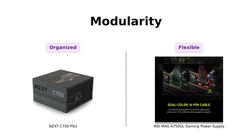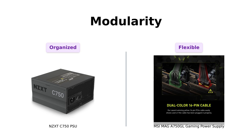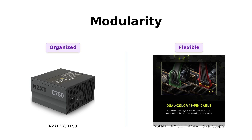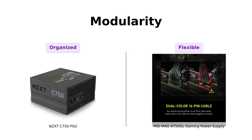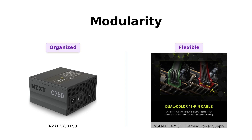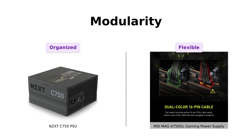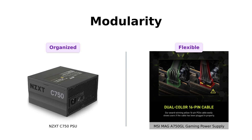Next, let's talk modularity. The NZXT C750 is fully modular, allowing you to use only the cables you need and keep your system organized. Reviewers appreciate this feature for reducing clutter. The MSI MAG A750 GL is also fully modular. Users have mentioned that while the stiff cables might make cable management difficult, they still enjoy the clean look. It's like a cable management party and everyone's invited.